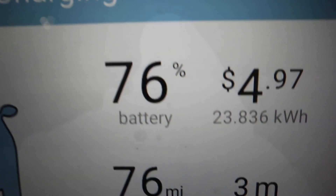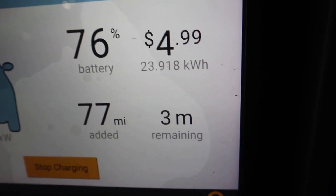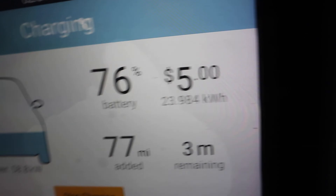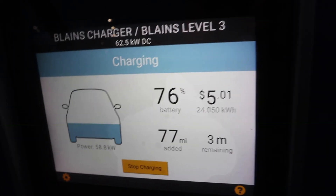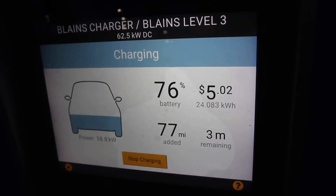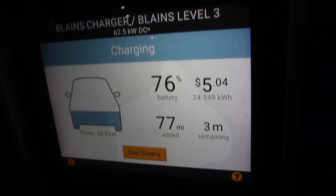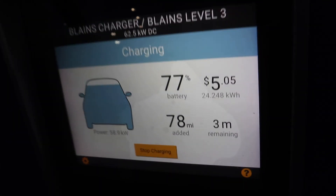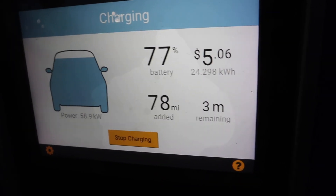We are charging at the charger, and right now it says we've spent $5 and added 77 miles of range. So if your car can get 77 miles per gallon, congratulations — you're at the same price point as our electric vehicle at this particular charger. Although the charger we used on the way up was completely free, courtesy of the Ford dealership. So it's a pretty good deal right now.